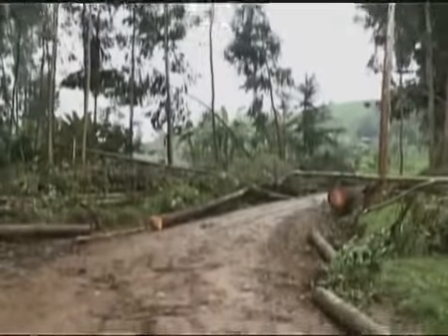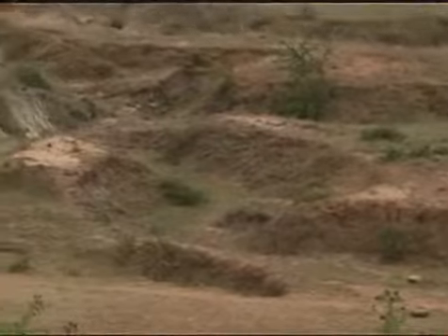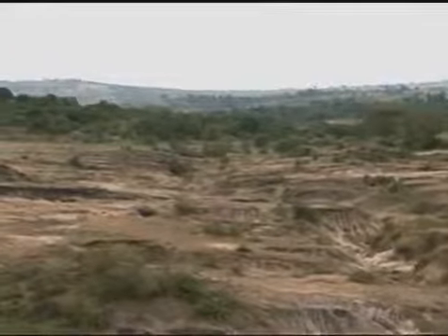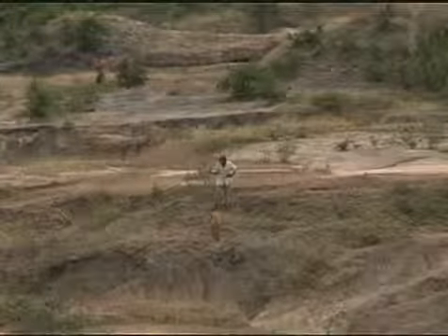Yet for the past four decades, excessive logging has significantly reduced forest cover, slowing water flow, eroding soil, and increasing poverty, particularly for the majority of the population here that rely on farming.